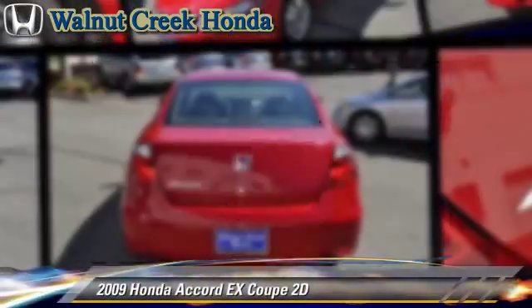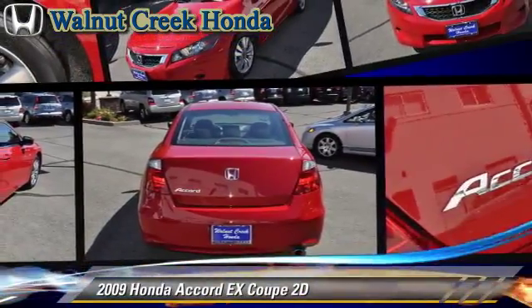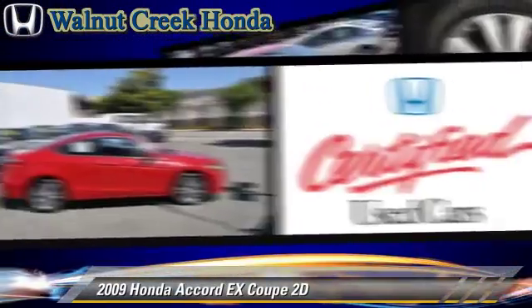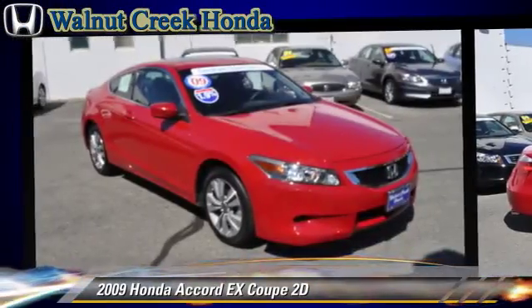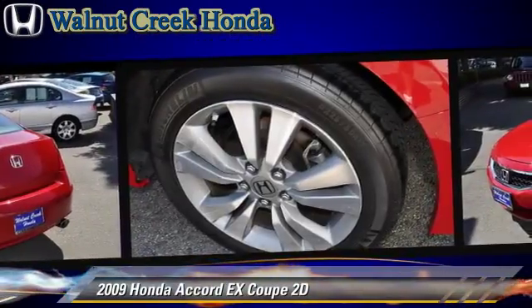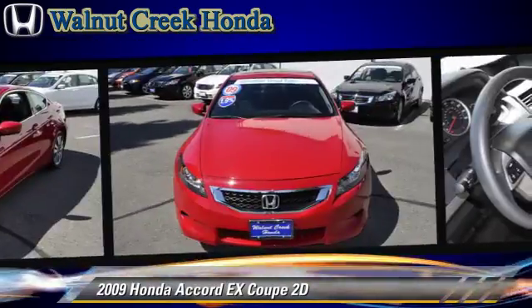The 2009 Honda Accord EX, powered by a 2.4-liter VTEC 4-cylinder engine, with a 5-speed automatic transmission with overdrive. This front-wheel-drive coupe has fewer than 15,000 miles on the odometer.